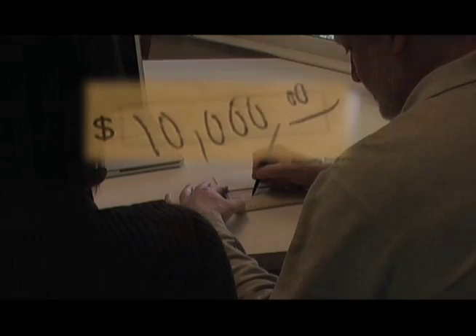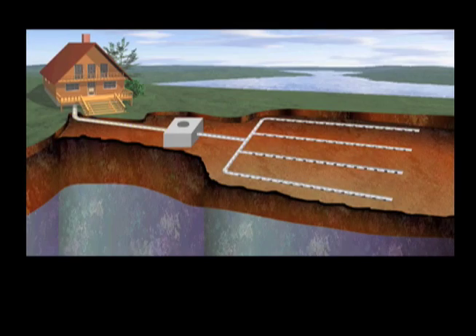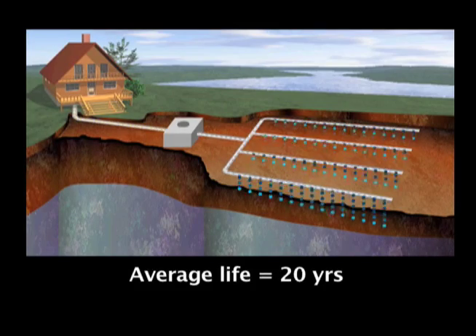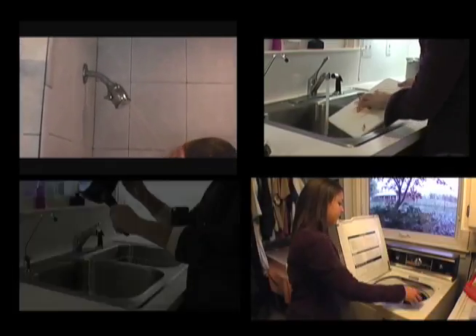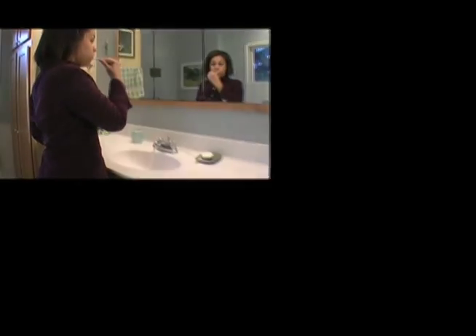Let's look at a few common myths. This family just paid $10,000 for their new septic system. Now our system will last forever? No way. The average life of a septic field is only 20 years. But until then, we can use it without a care? Actually, no. They must be treated carefully, or they will fail even sooner.